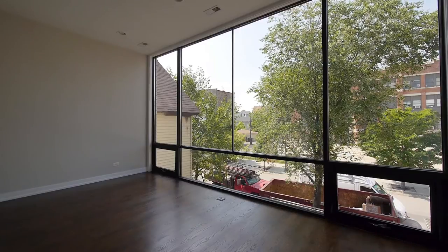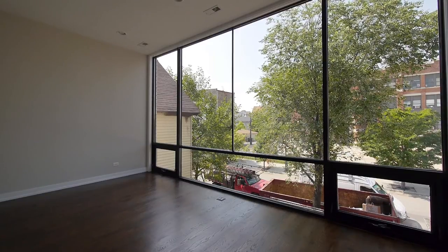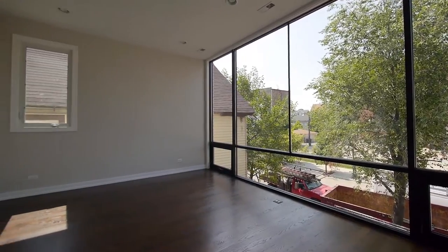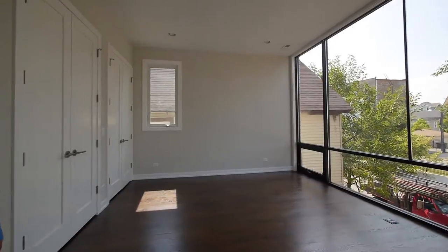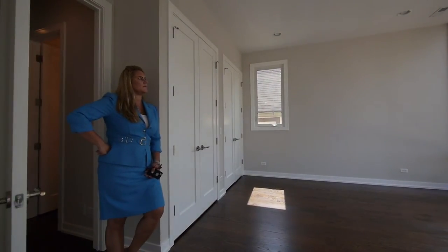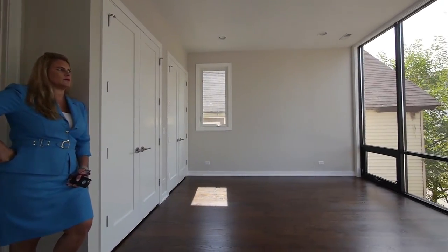The floor-to-ceiling windows in a NOAA home are a signature, but he wrote his signature larger this morning. The bedrooms are just incredibly large in this home, and I just love this — it's literally an entire wall of windows.